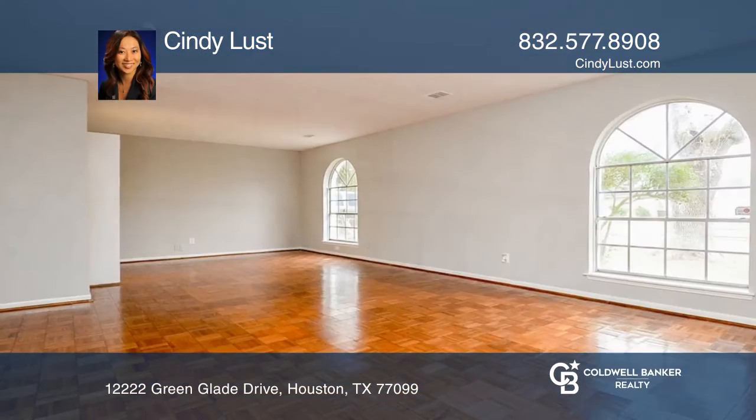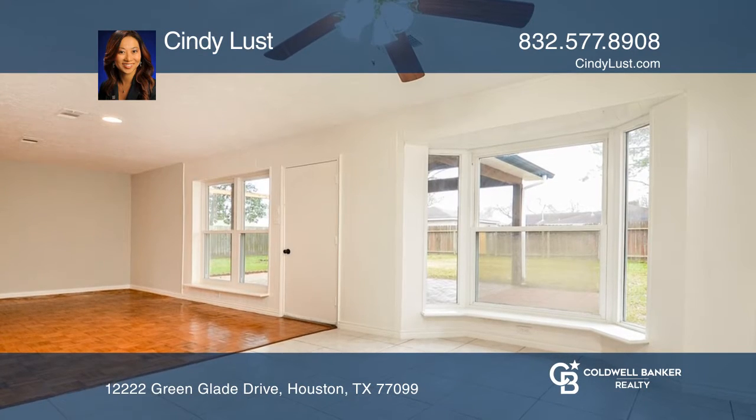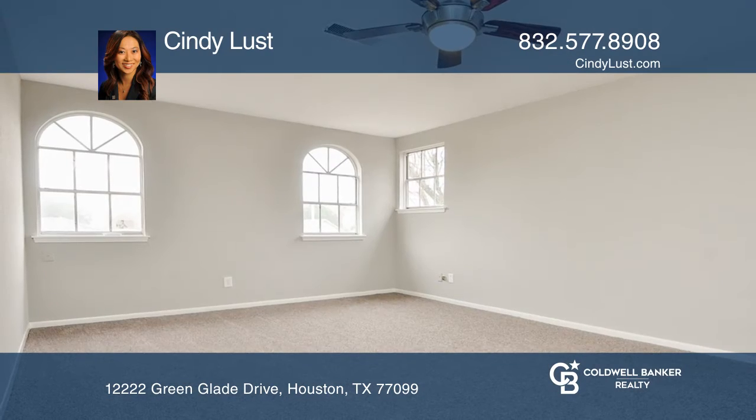This recently renovated four bedroom, two bath home in Huntington Village features a spacious open floor plan with both a formal living and formal dining room. The kitchen has double breakfast bars connecting to the bay window sitting room.